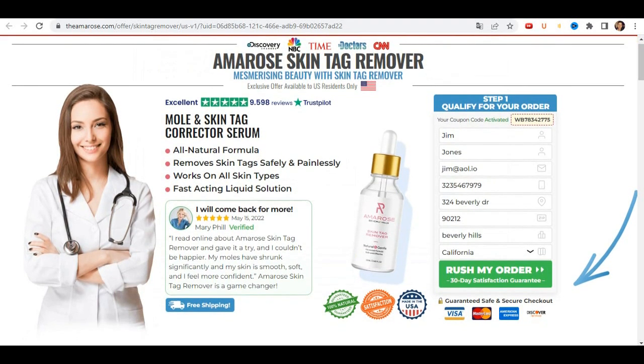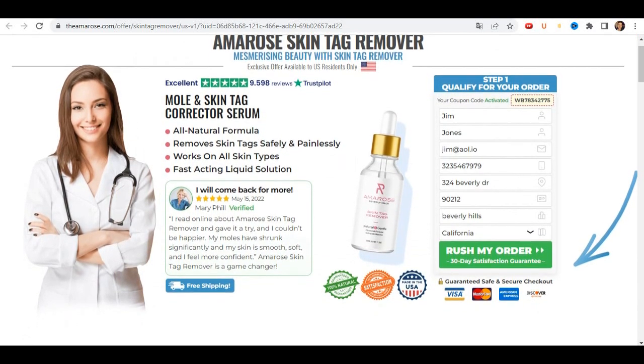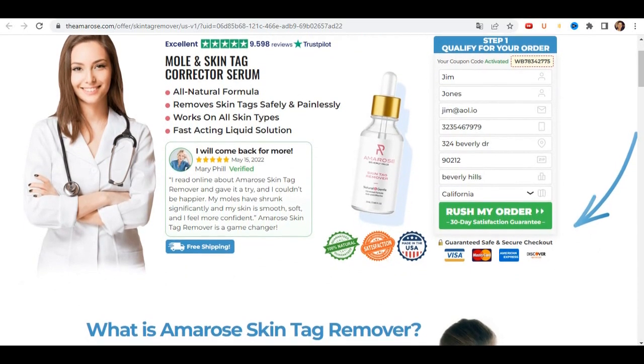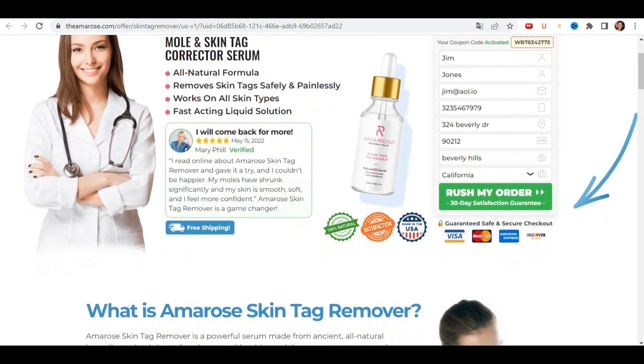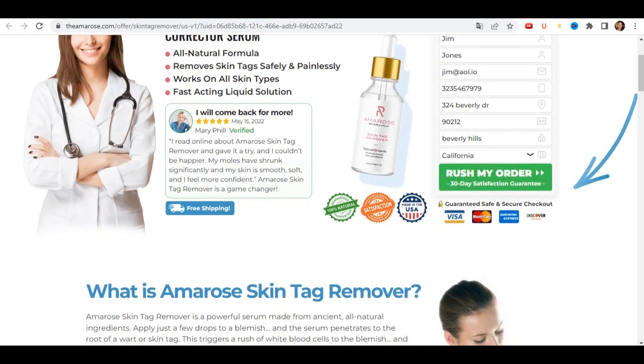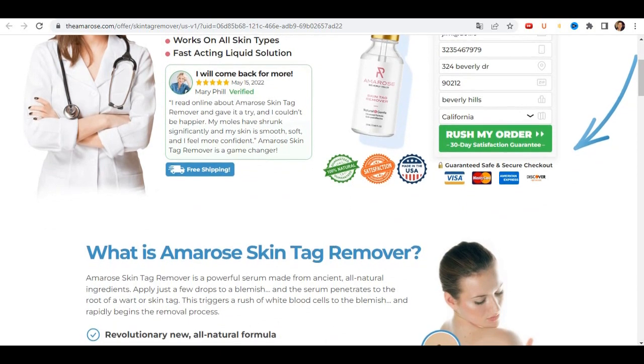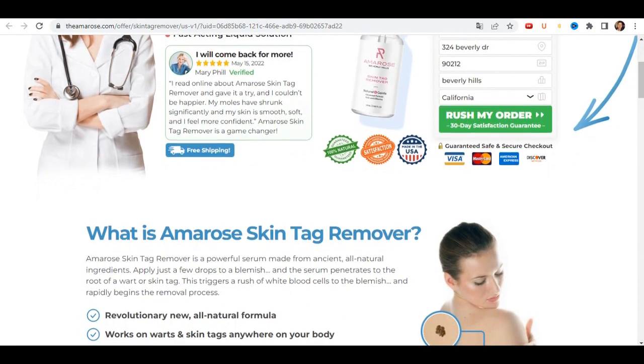Hello everyone, how are you? I'm Carol. I'm making this video to give my testimonial and tell you about my experience using Amarose skin tag remover. I ended up acquiring it and I wanted to pass on important information to you, so stay until the end of the video.